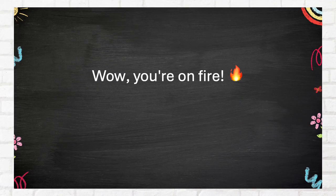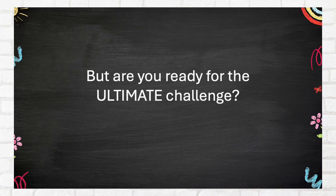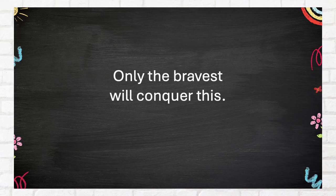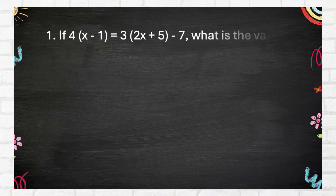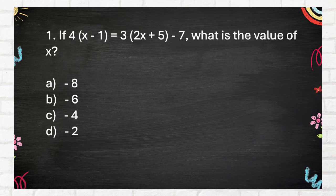The correct answer is 16. Wow, you're on fire! But are you ready for the ultimate challenge? Only the bravest will conquer this. Let's go! Difficult round. Question 1: If 4(X − 1) = 3(2X + 5) − 7, what is the value of X? A. Negative 8, B. Negative 6, C. Negative 4, D. Negative 2.